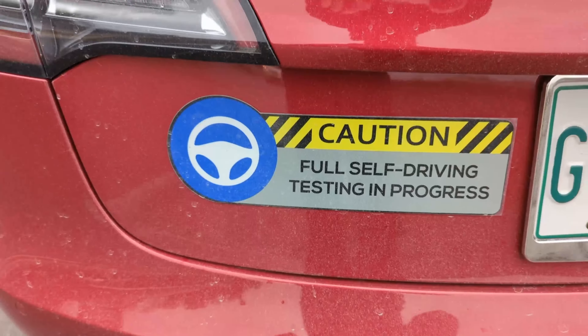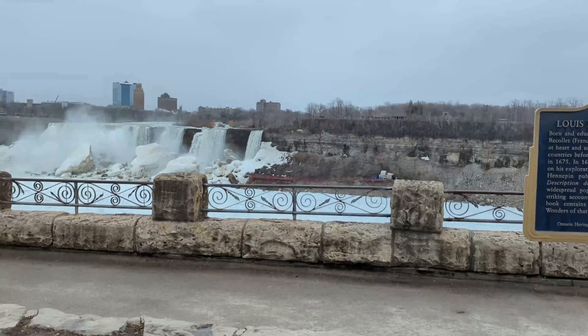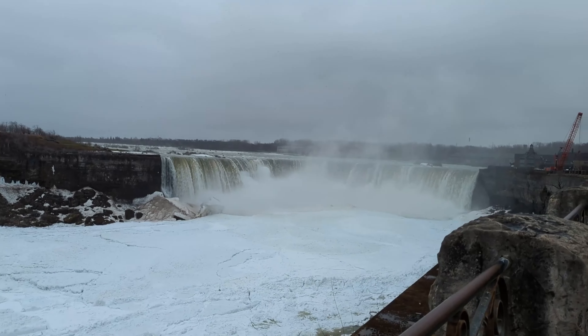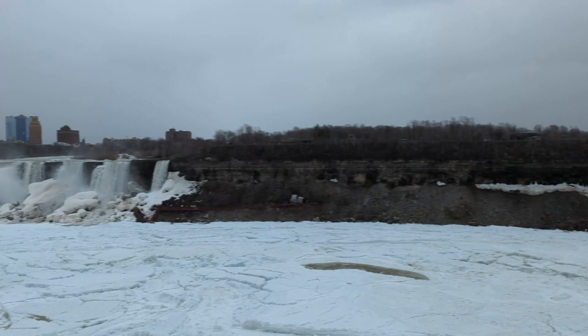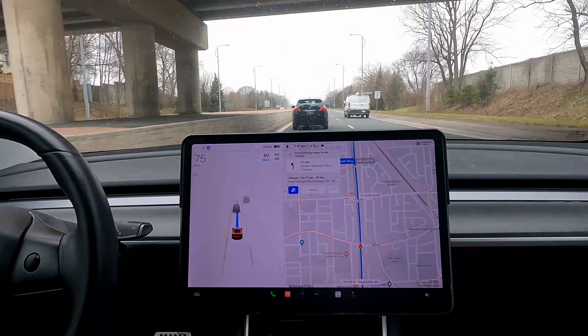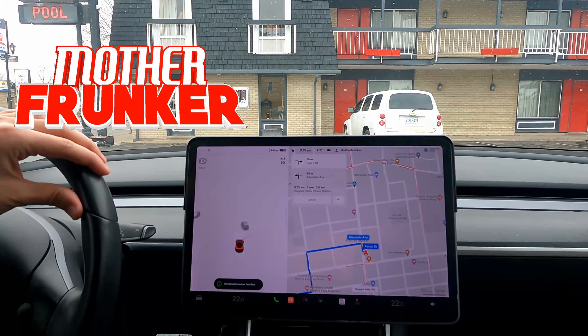Welcome to Niagara Falls! Oh, they're going to die. No, they're not. The beta is not that bad. What's going on, everyone? Welcome back to another Tesla video.